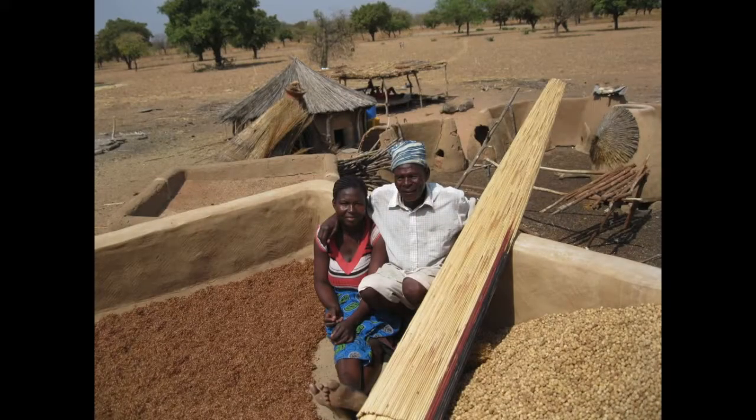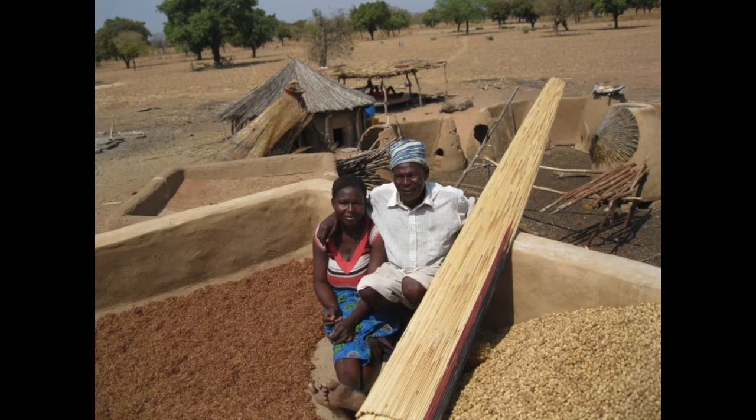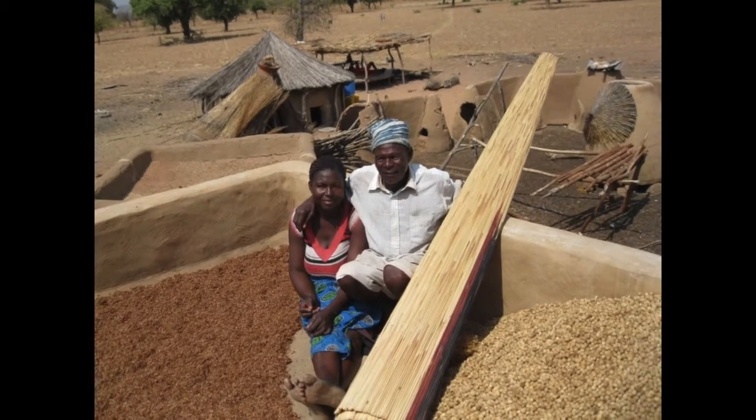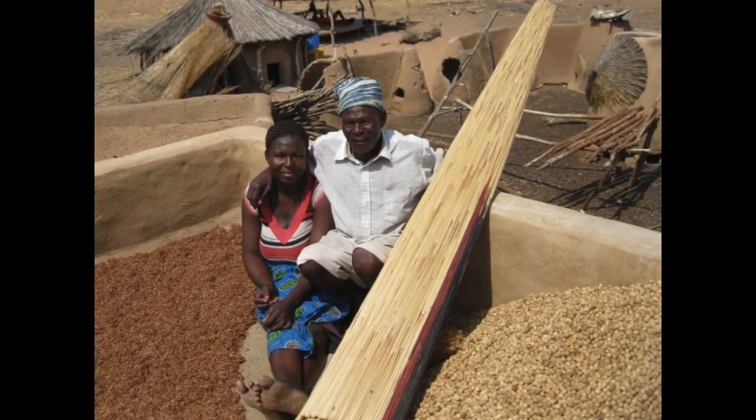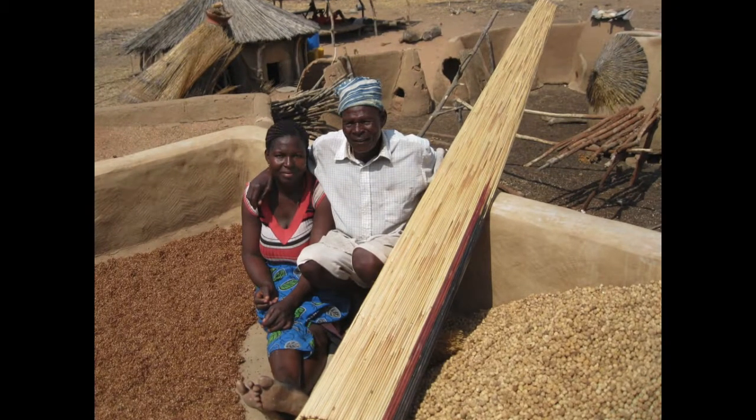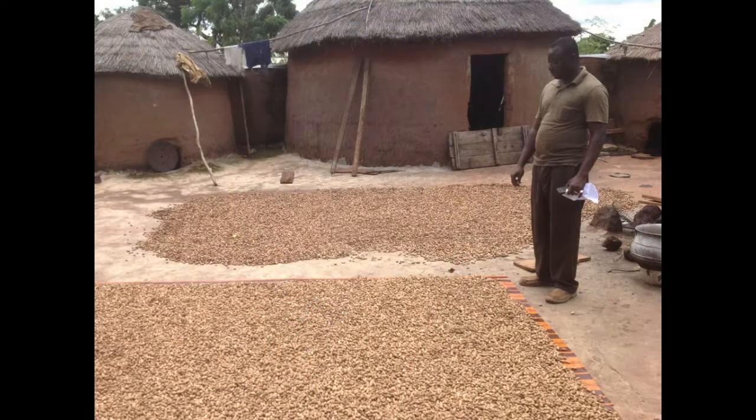The Peanut Innovation Lab works with researchers and farmers to increase yields, fight pests, and get a safe, nutritious crop to market. One of the keys to protecting that crop, and improving food safety, is proper drying and storage.